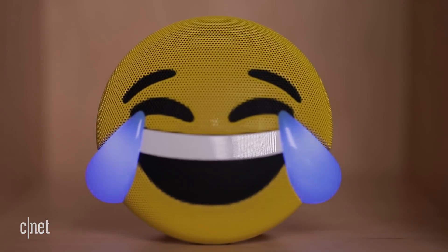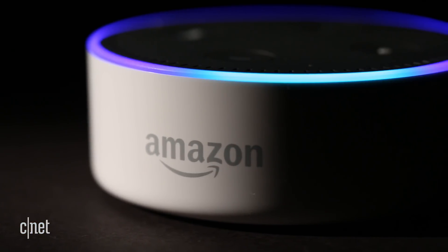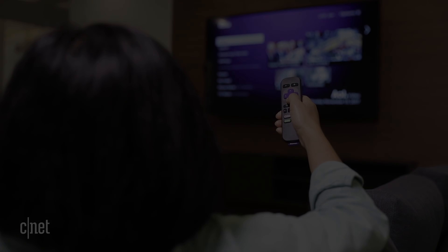For more tech gift ideas, visit the CNET holiday buyers guide at CNET.com. Lexi Savides, CNET.com for CBS News.